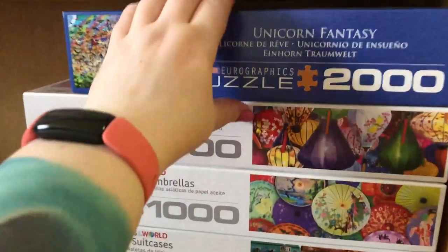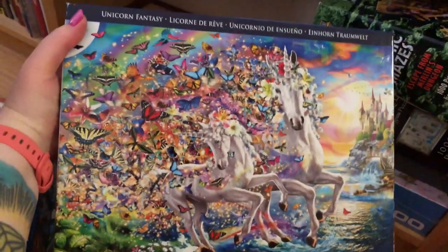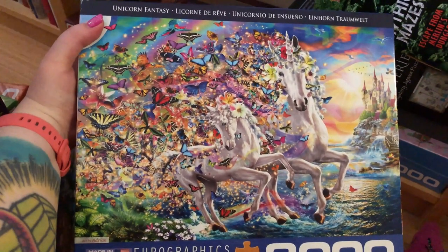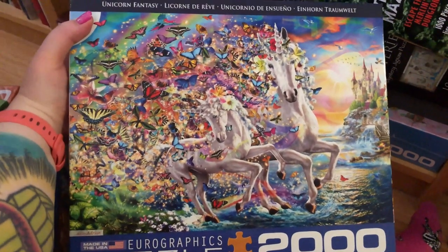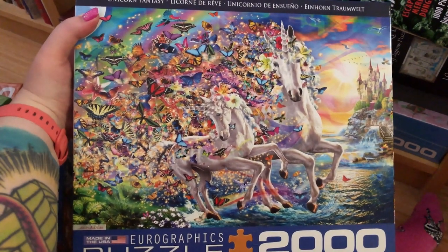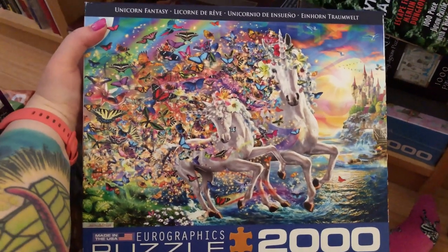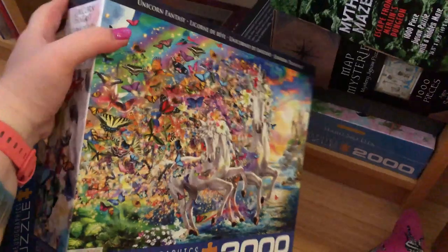Back up here, we've got some other Eurographics. There's this giant 2,000-piece glorious unicorn puzzle with butterflies. I got it early last year, around the beginning of my becoming a puzzle hoarder — I mean, collector. I just really love it, it's so beautiful. It was definitely really difficult and I don't know when I'm going to do it again — probably not anytime soon, because it fills me with terror having to do all those butterflies, water, and unicorns again.